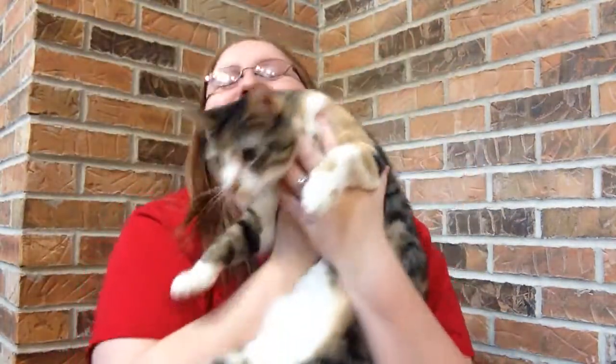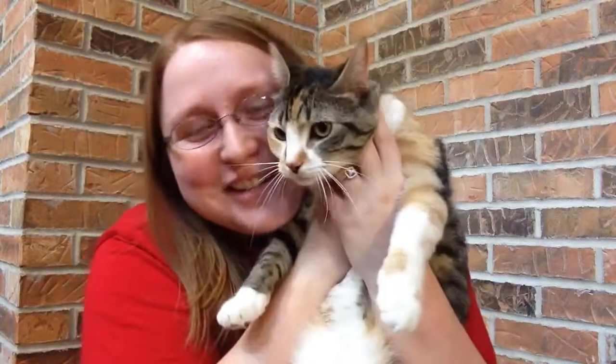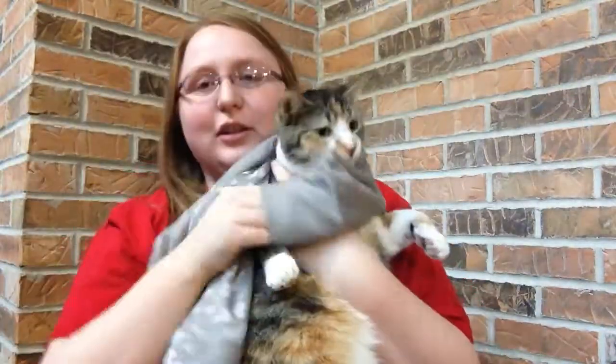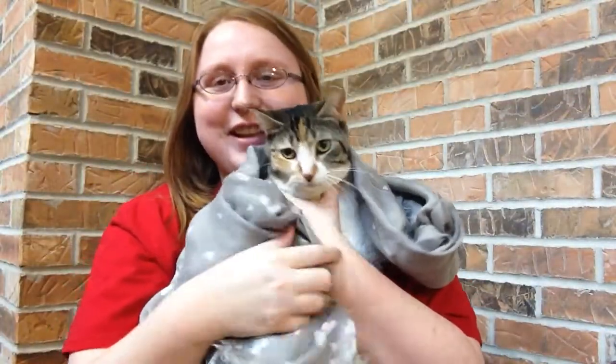Everybody have a wonderful — I mean Valentine's Day! Say hi, Raisin. Maybe she would like to look pretty in the scarf. Alright, everybody have a great day — bye!